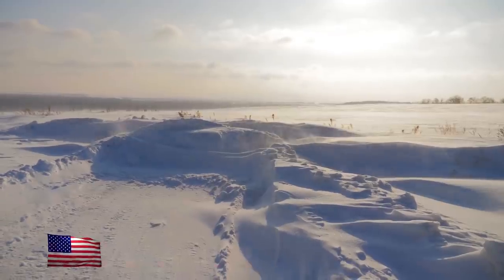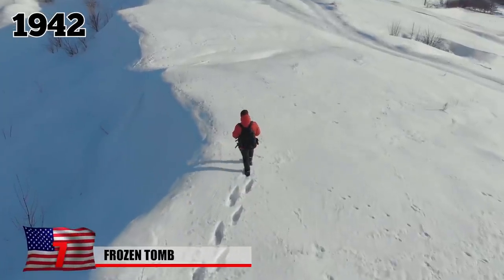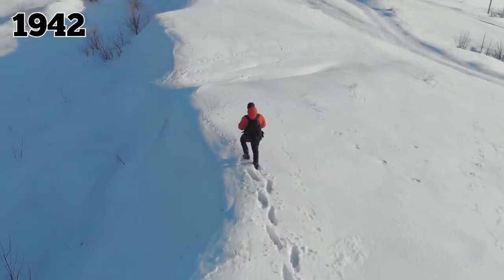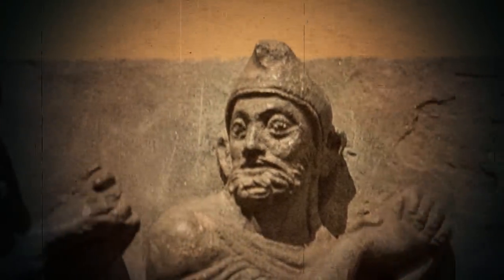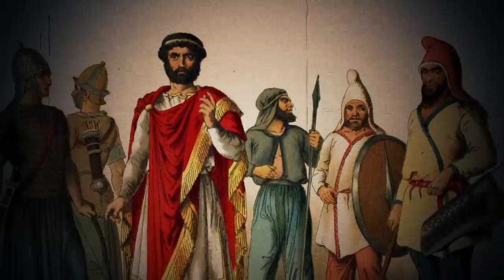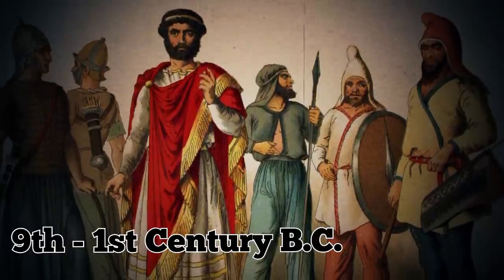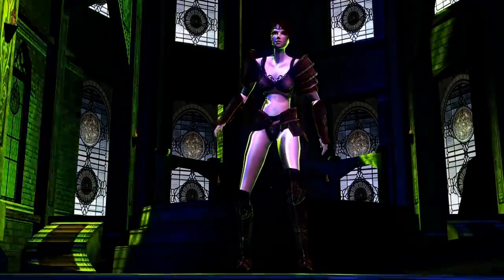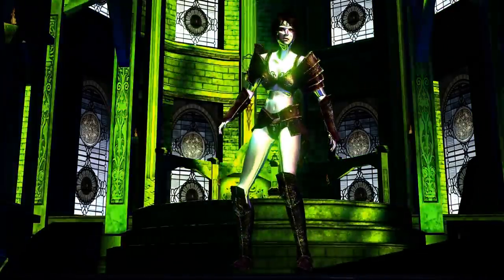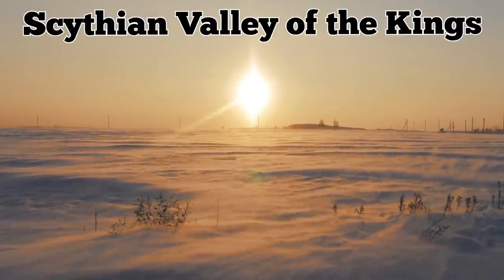Frozen Tomb. The tomb of an ancient princess was found frozen in the Siberian tundra. Archaeologist Gino Kaspari was the first to notice the curious circular structure in the middle of the Siberian wasteland, thanks to satellite images. He suspected the circle was a burial mound, probably created by the ancient Scythians thousands of years ago. The Scythians were a nomadic people who dominated much of Central Asia from the 9th century BC to the 1st century BC, famous for their brutal female warriors often credited as the inspiration for the Amazonian warriors in Greek mythology.